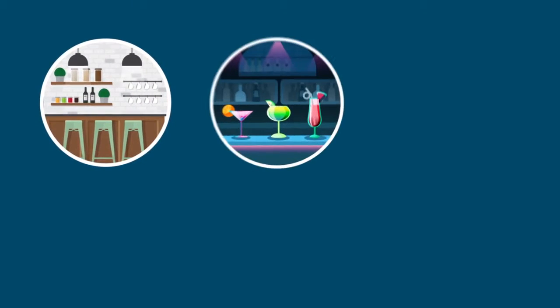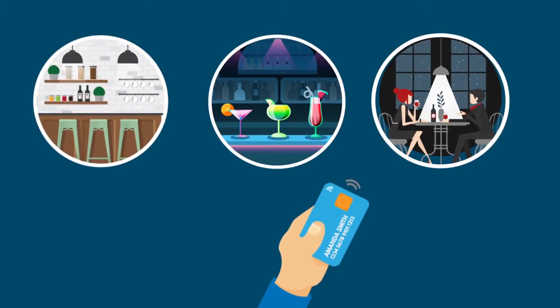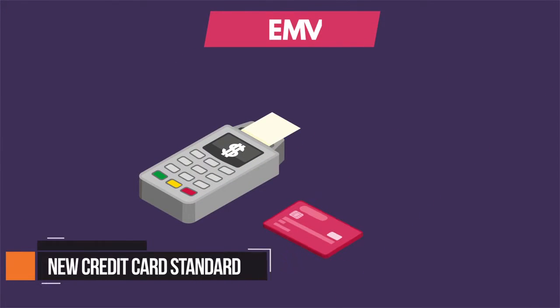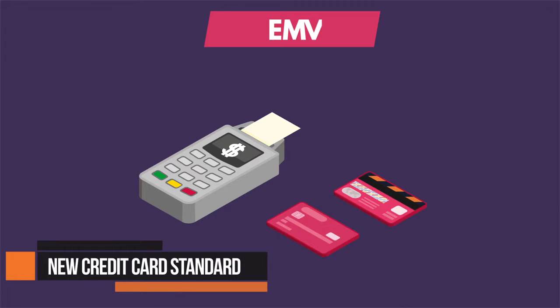Whether you operate a bar, a restaurant, or nightclub, accepting a credit card payment from a patron should be easy, right? But the rise of EMV as the new credit card standard is an industry shift that you're just not ready for.